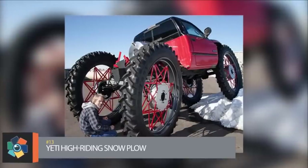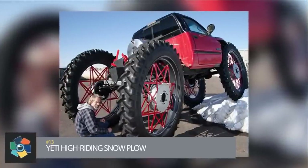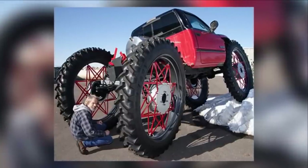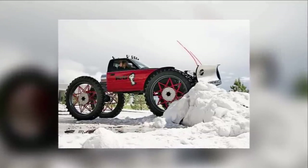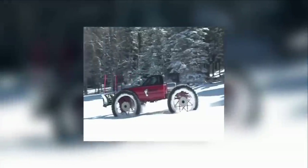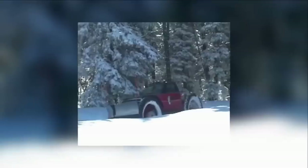Number 13: To build this high-riding snow plow, Colorado welder Rex Bailey mounted tires from an agricultural sprayer onto an old Dodge 3500 diesel pickup truck. Rex used a commercial plasma cutter to create spokes, axle mounts, and the truck's rear end. The wheels are 76 inches high, which allows the truck to drive through three feet of snow and most off-road terrain. It even has a tilt gauge to let the driver know if he's about to tip over.